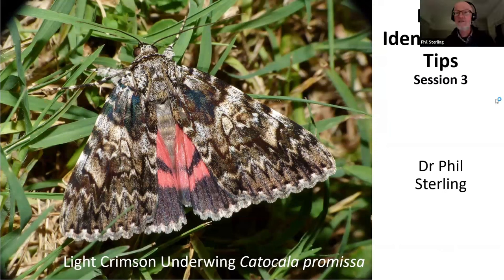Here's identification session number three of four, and tonight's little entry is the light crimson underwing, a species we'd all love to see turning up in our moth traps in our gardens. I'll include a show of catochala moths next week and how to separate them. Light crimson underwing and dark crimson underwing are difficult, and they are becoming more widespread in southern Britain, and if they do anything like they've done in Europe, they're very likely to spread north.